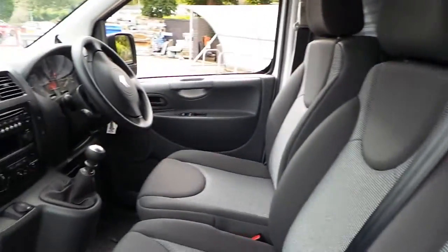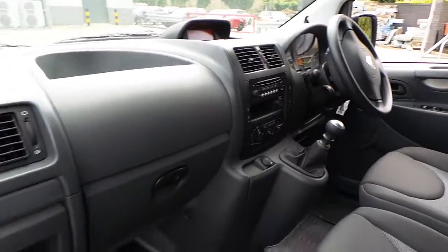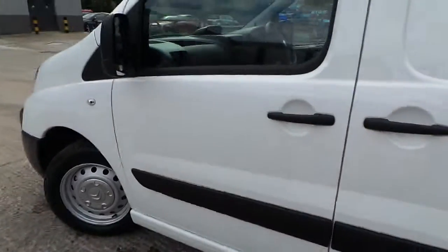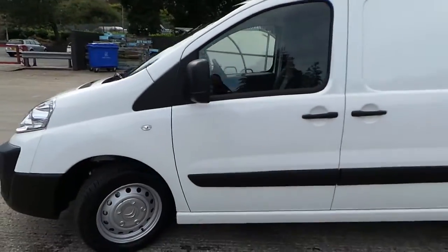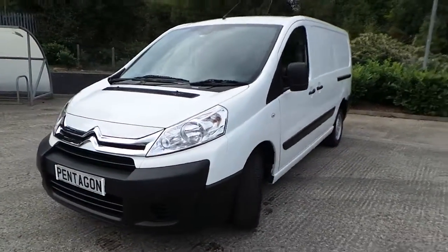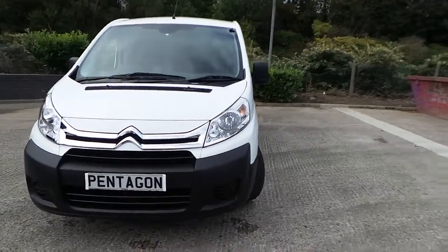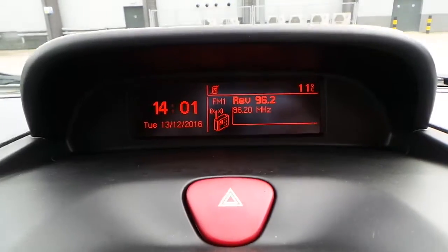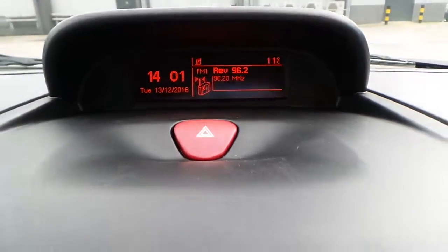The interior is finished in grey cloth, seats 3. It's got AM FM CD radio player and telephone connectivity.